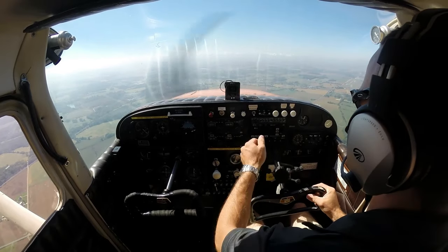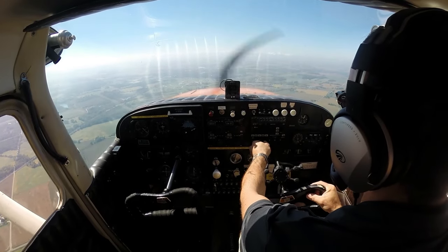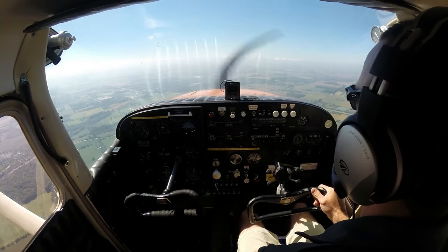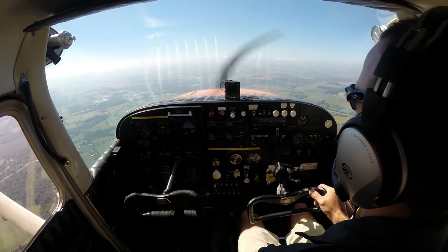Cessna 3A Yankee, reset transponder, squawk 4724. 4724, 3A Yankee. Victor. Skyhawk 3A Yankee, radar contact, proceed on course, maintain VFR outside the Bravo.